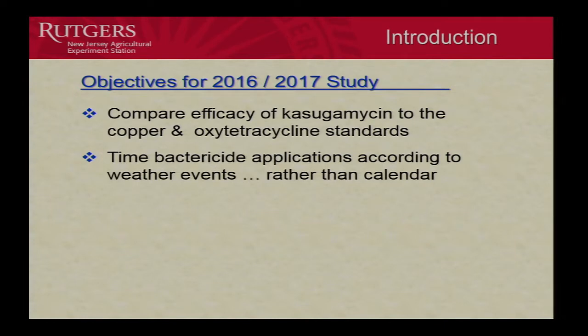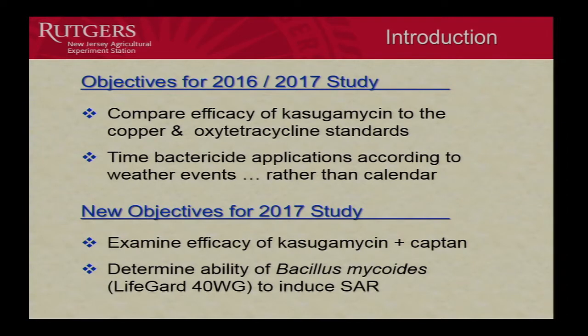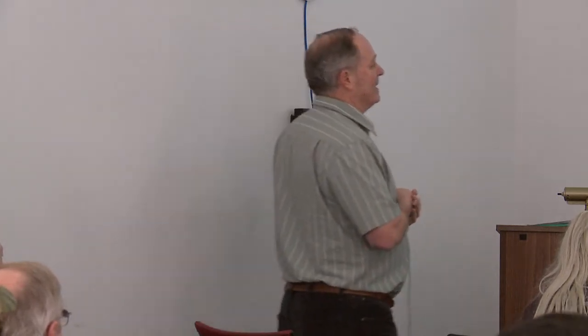The second objective was to try to time these applications according to weather events rather than the calendar, to be a little more exacting and perhaps get better control. In 2017, we added a couple of additional objectives: we wanted to examine casugamycin plus captan, since there was some evidence that captan gives it a boost in efficacy. We also wanted to look at a new SAR material — systemic acquired resistance — called LifeGuard from Sirtis. It's Bacillus mycoides, an actual biological agent that induces resistance in the plant rather than directly controlling bacterial spot.